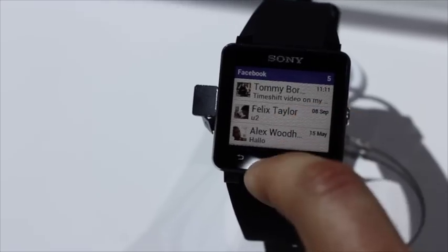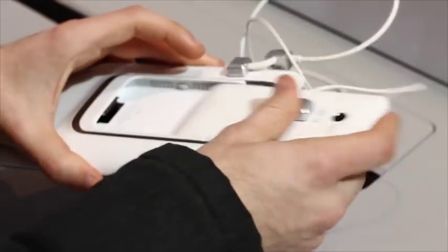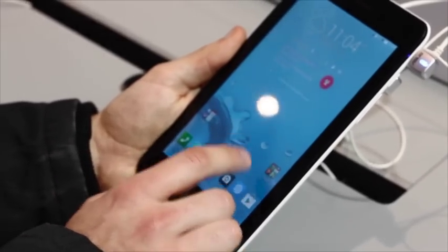Sony also had their fitness bands and smart watches on show. One of the things that did impress us was the Asus PadFone Mini, which is essentially a smartphone that can dock into a tablet device. This combination approach seemed to work really well and I was surprised at just how good it felt to use.